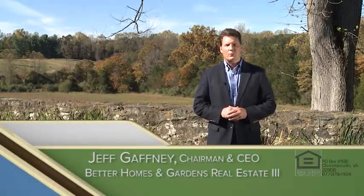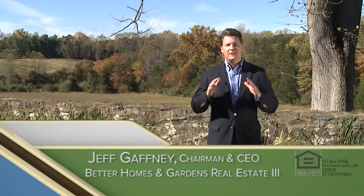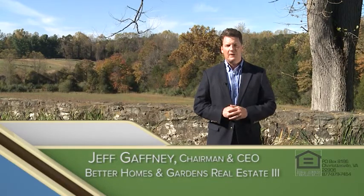Welcome back. Today's feature home is Rosalind Farm. It's 5,000 square feet on 21 acres, just minutes from downtown. Let's go take a look.